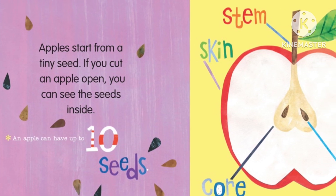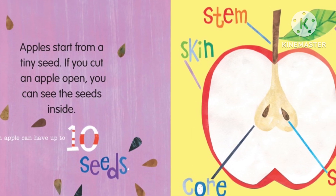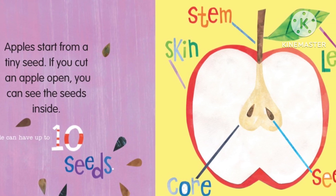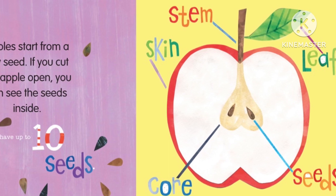If you cut an apple open, you can see the seeds inside. An apple can have up to 10 seeds. Look at this diagram of an apple. You can see the stem, the skin, the leaf, the core, and the seeds.